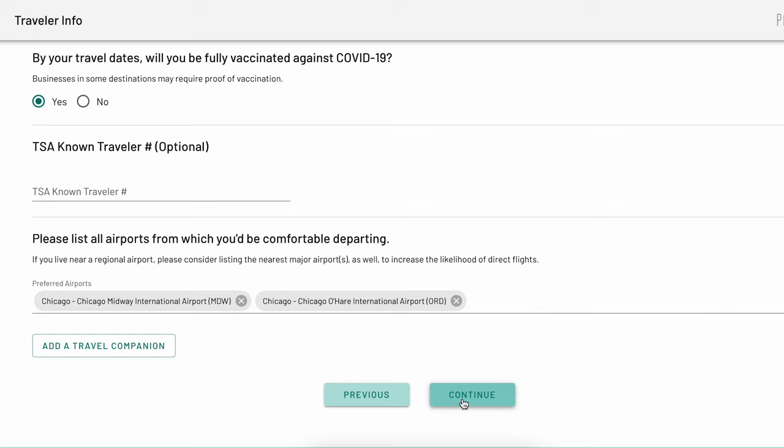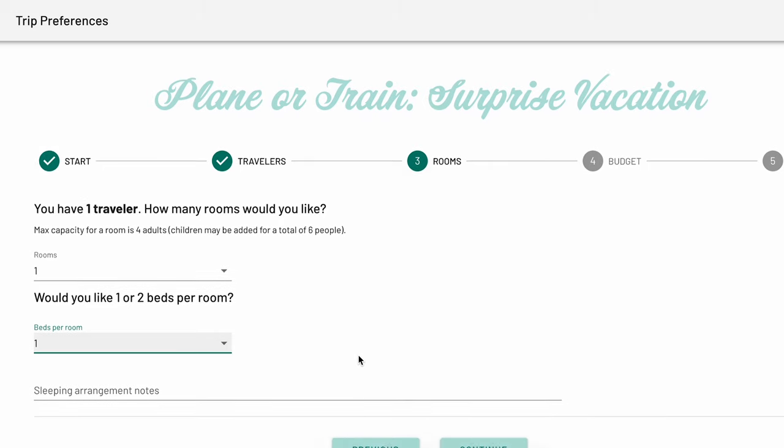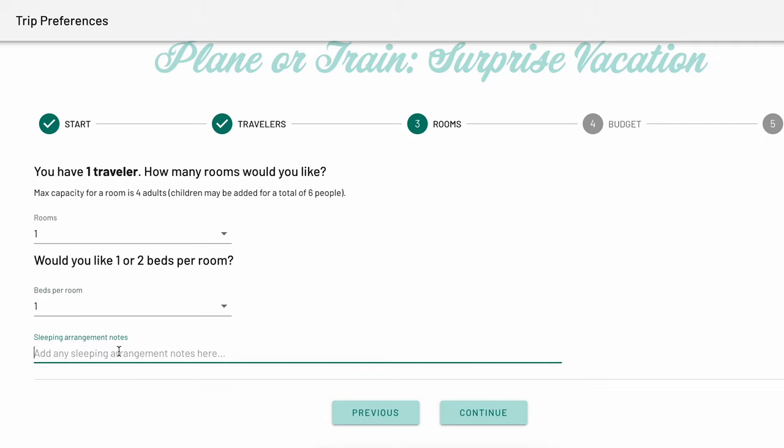When you're done, continue on to the next page. Next up is the rooms page where you will review how many travelers you have and confirm the number of hotel rooms you are interested in and the number of beds per room. Keep in mind that adding additional rooms will add costs to your budget option. On this page, you will also be able to add sleeping arrangement notes — this is a great place to share sleeping arrangements for children or any special bedding requests like down-free pillows.